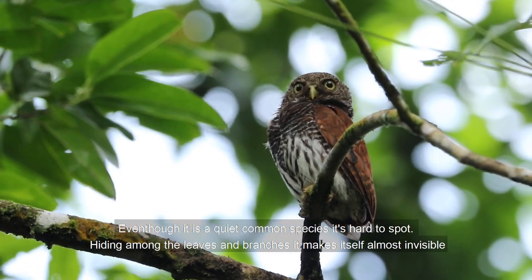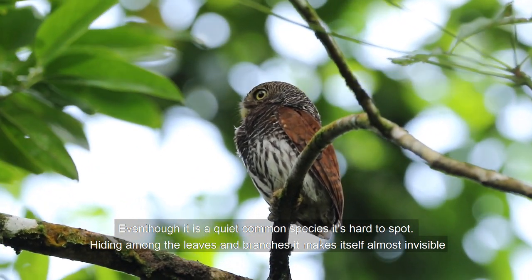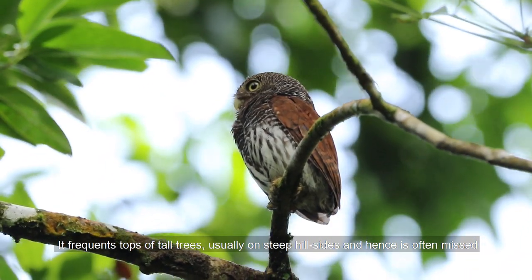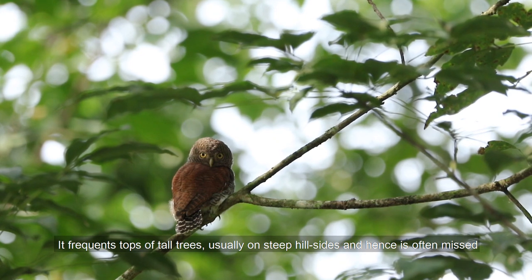Even though it is a quite common species, it's hard to spot. Hiding among the leaves and branches, it makes itself almost invisible. It frequents the tops of tall trees, usually on steep hillsides, and hence is often missed.